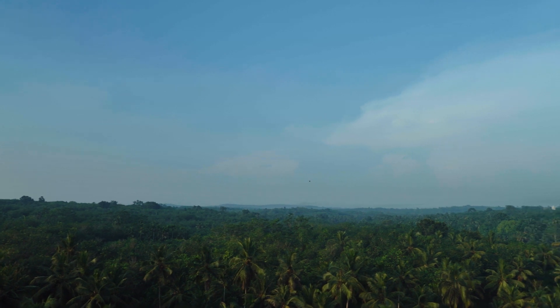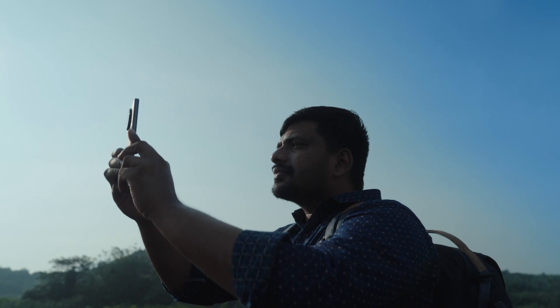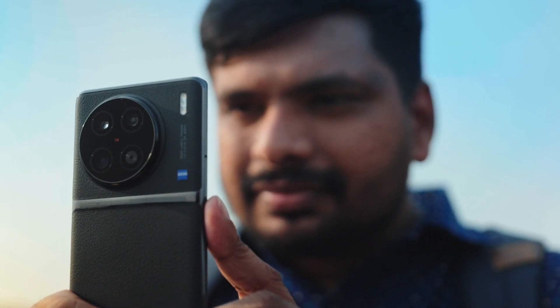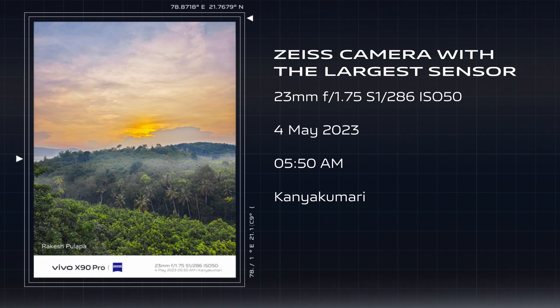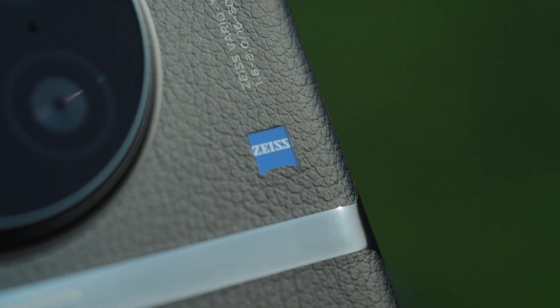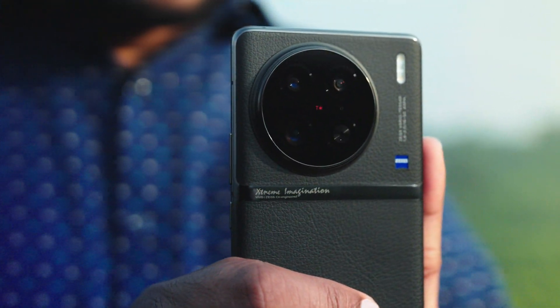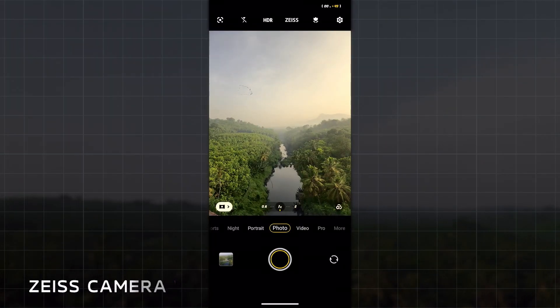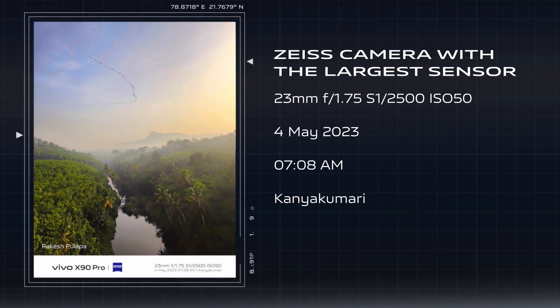My real challenge was to capture the sunrise from the aqueduct, something that I knew was not easy in low light. Thankfully, I had my Vivo X90 Pro to get the perfect low light pictures during sunrise. This was possible only because of the Zeiss camera with the largest sensor on Vivo X90 Pro. It gives you the perfect shots even in low light settings, especially at dawn and dusk. The industry's largest sensor captures more light and ensures that every shot is clean and bright.